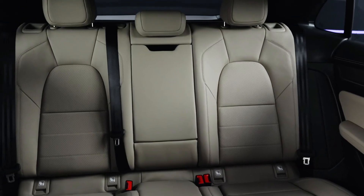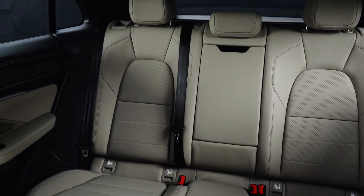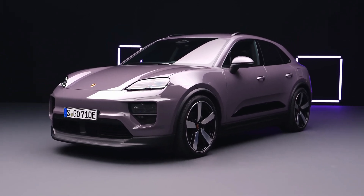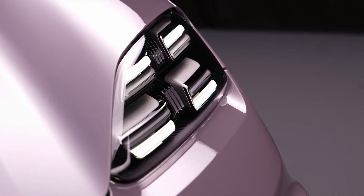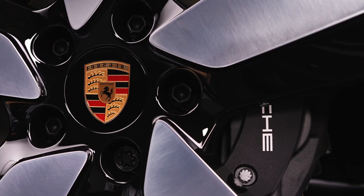Porsche incorporates dynamic features such as Porsche Torque Vectoring rear differential and advanced PTV Plus for the Macan Turbo, along with four-wheel steering for enhanced stability and cornering capabilities. Both models come standard with air ride suspension, ensuring a best-in-class driving and handling experience.